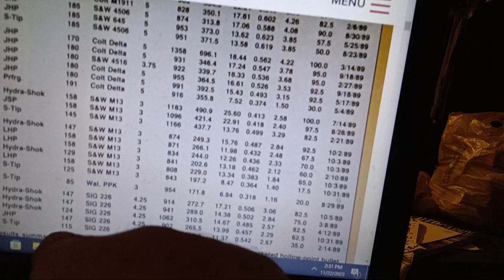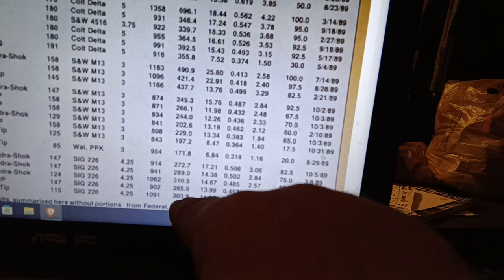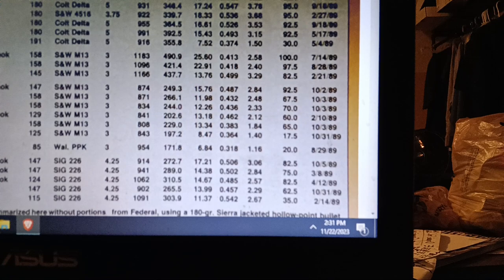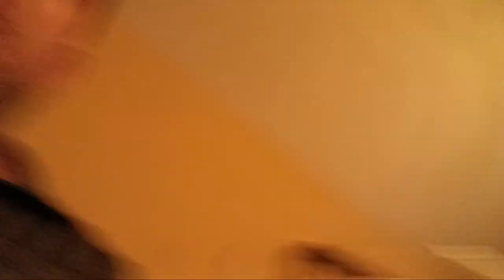9mm Winchester Silver Tip 115 grain, fed from a SIG 226 with a 4.25-inch barrel: 1091 fps velocity, 303 ft-lbs muzzle energy. That's pretty puny. Average penetration 11.37 inches, 0.542 expansion. Even in heavy clothing or real OIS data, those numbers seem about right for a lightly loaded 115 — just over 11 inches in organic gel, about 0.54 expansion. Pretty low energy; only 2.67 cubic inches tissue crush.